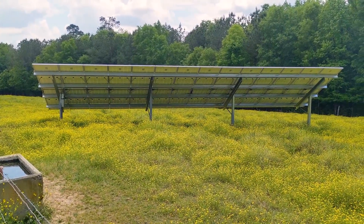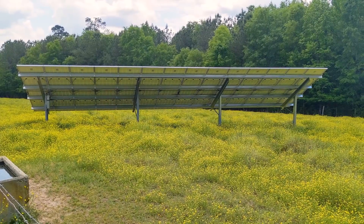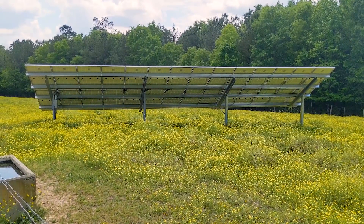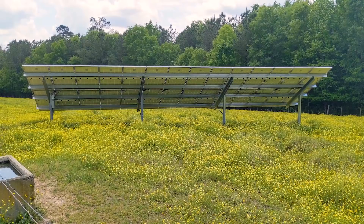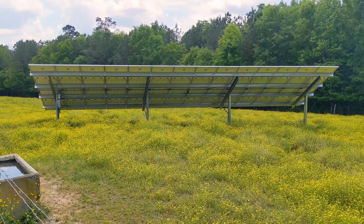The only thing they can't offset is the monthly equipment charge, which is about $30. So they get a $30 bill for the rest of their life, but that gives them the ability to use the grid, sell power back, and offset their time-of-use rate when it's extremely high. That's been working great.